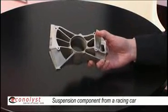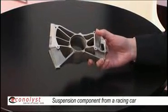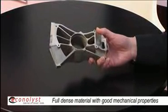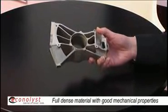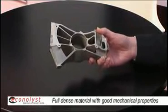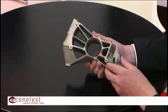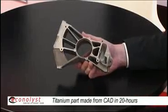Here we have a suspension part for motorsports, auto racing. In this case it's fully solid with full material properties, which makes it possible to put it on the car and use it for actual racing. It's built from titanium and the production time is about 20 hours from model to parts.